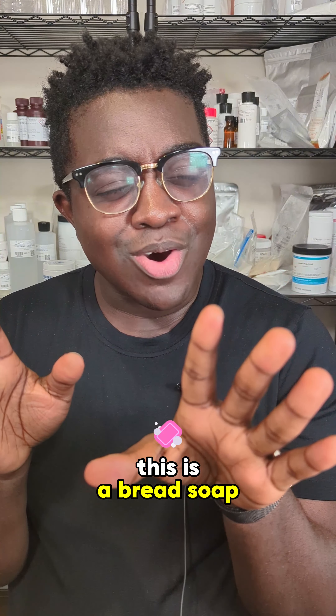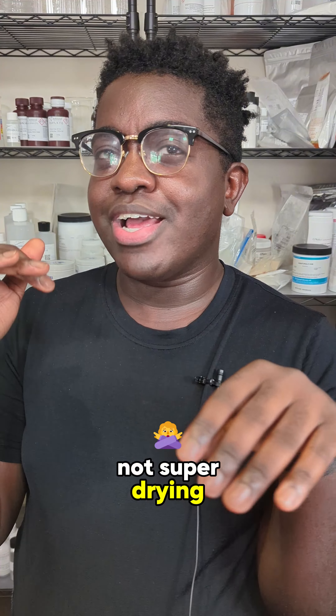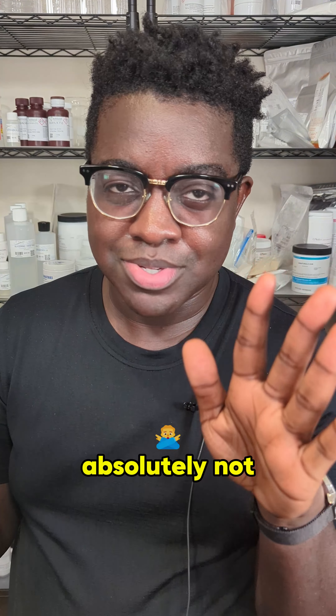Movist Soap. This is like a red soap. I remember it being not super drying, but it's still a red soap. Absolutely not.